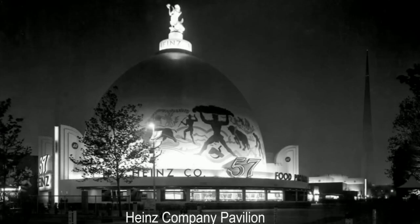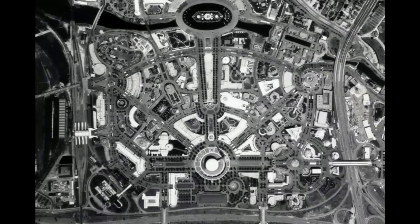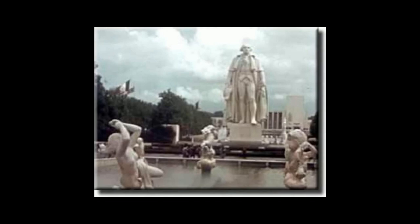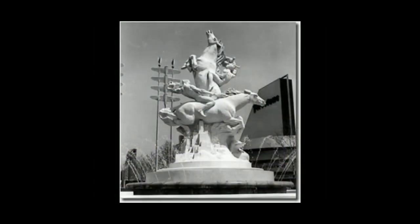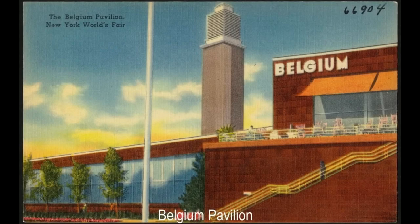Outdoor public lighting at the time was of a very limited and pedestrian nature, perhaps consisting of simple incandescent pole lamps in a city and nothing in the country, as electrification was still relatively new and had not reached everywhere in the US. The fair was the first public demonstration of several lighting technologies that became common in the following decades, including the introduction of the first fluorescent light and fixture. The fair was open for two seasons from April to October each year and was officially closed permanently on October 27, 1940.